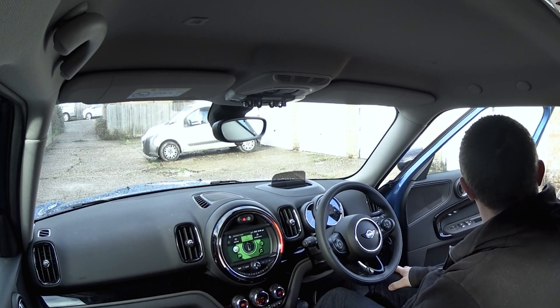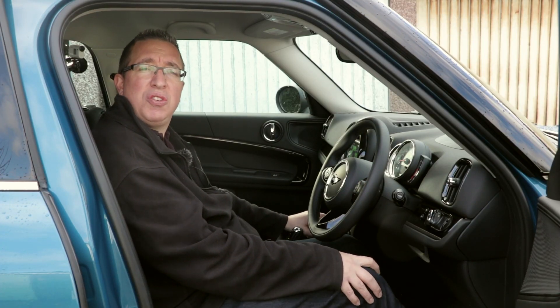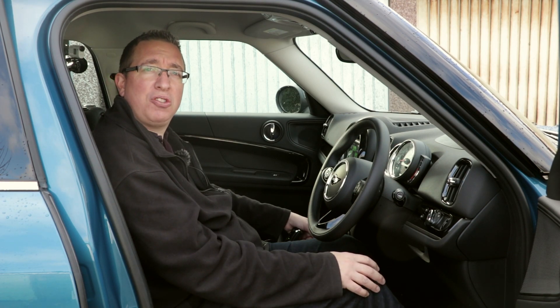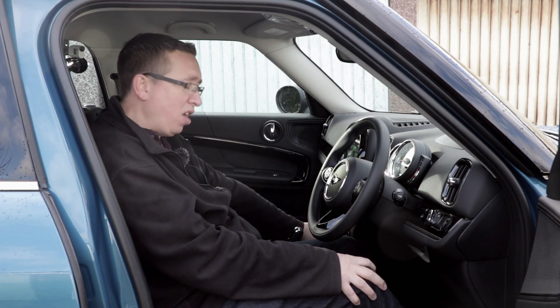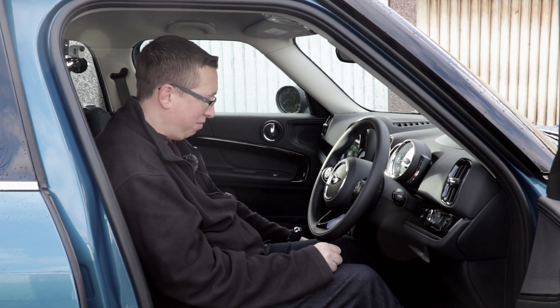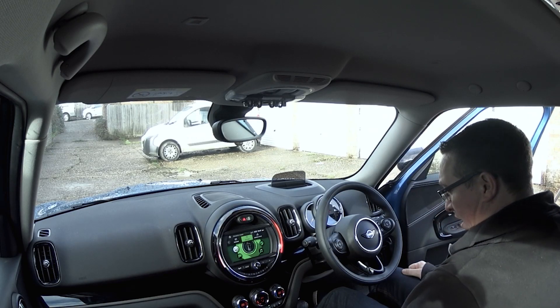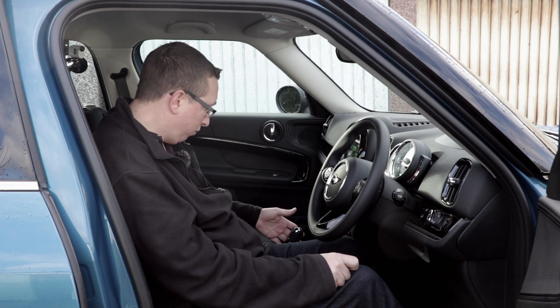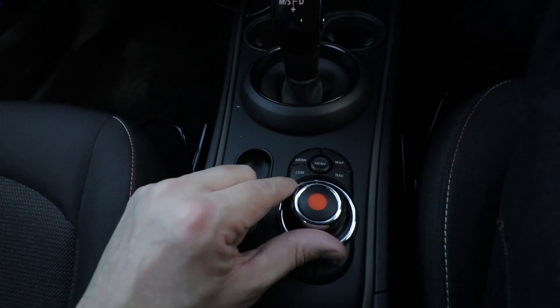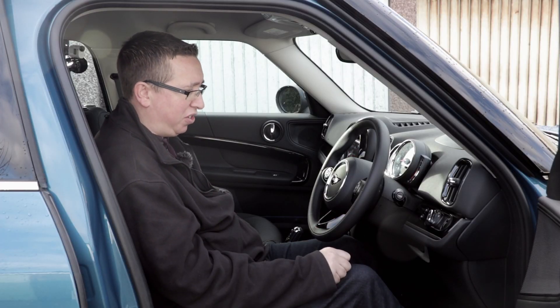We've got dual climate control, park assist — you flick that on, drive along until it tells you to stop, and then it automatically parks for you. Heated seats, which is perfect for this time of year. Start-stop, USB for your iPhone. In the back there's USB-C, which is a bit different. Two cup holders, and this particular model has the six-speed semi-automatic gearbox. Down here you've got the controls for the infotainment system — basically the BMW iDrive, so it's very well designed.